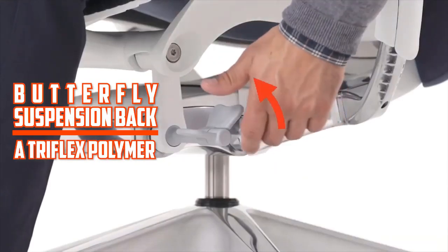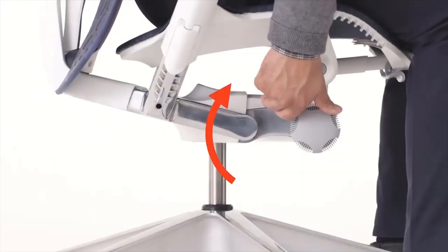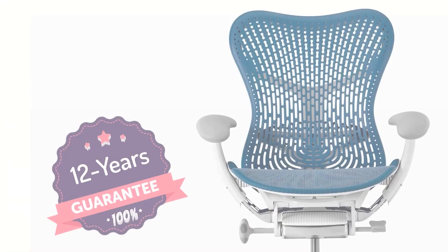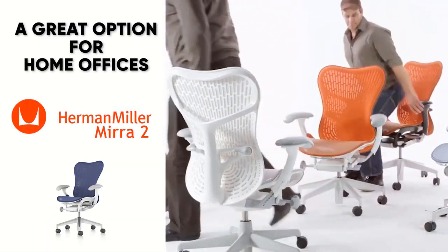You'll have five different colors to choose from, and you also have the option to select a butterfly suspension back or a triflex polymer back. It has adjustable lumbar support, standard tilt, and adjustable arms. If you've got carpet or hard floors, you can swap out the casters to fit that specific situation. It comes with a fantastic 12-year warranty and is priced very reasonably, making it a great option for home offices.